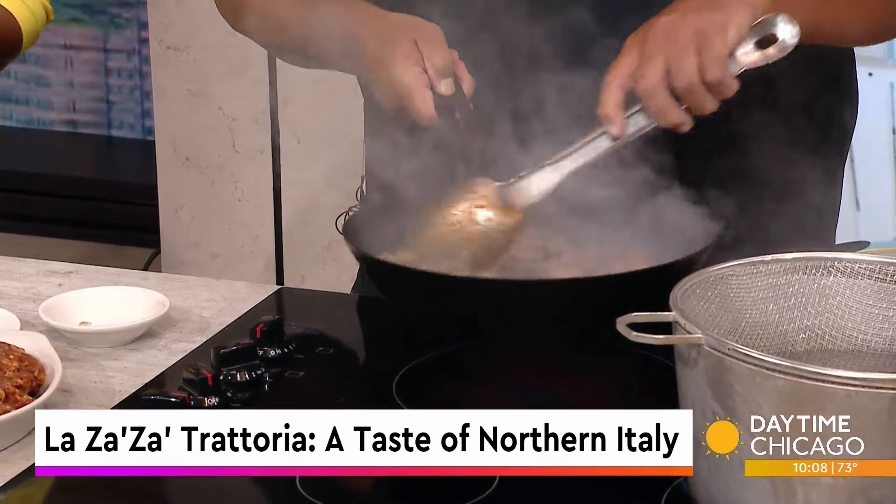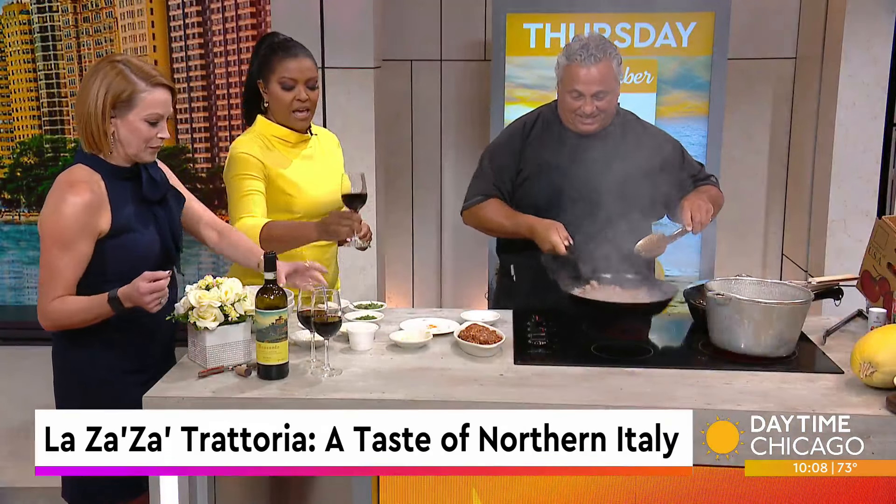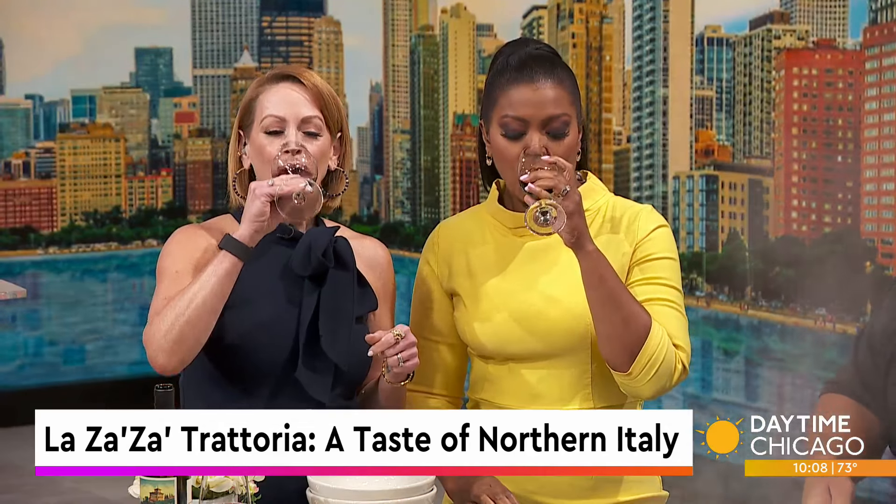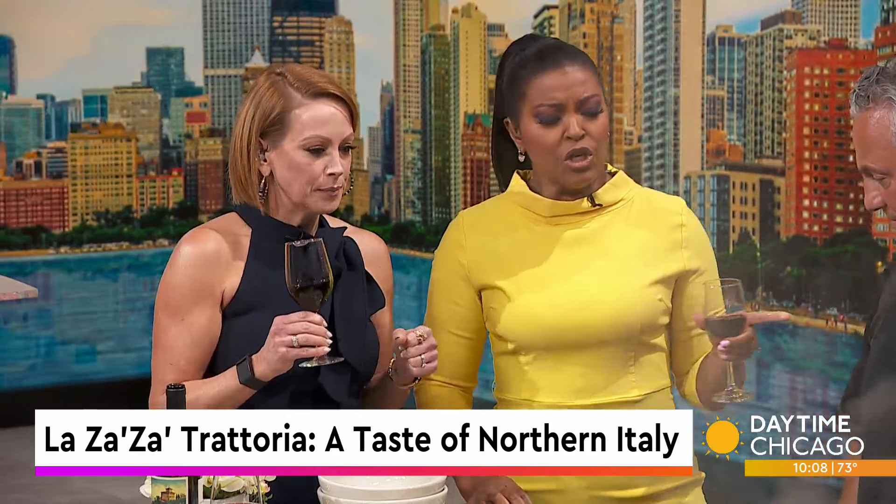Hey, and you brought us wine too? Oh yeah, we got a nice Chianti from Tuscany. Salute, ladies! Did you grow up by your mother's side as she was cooking? I was hooked to her hip.